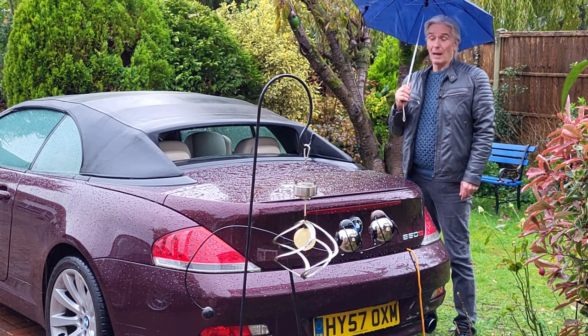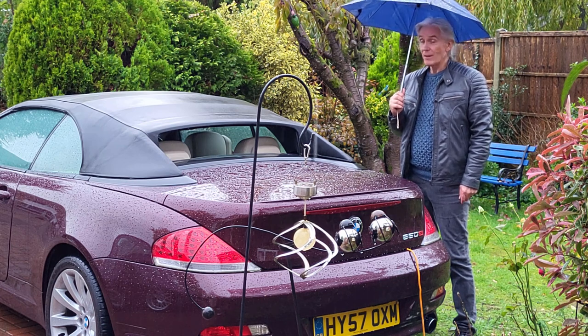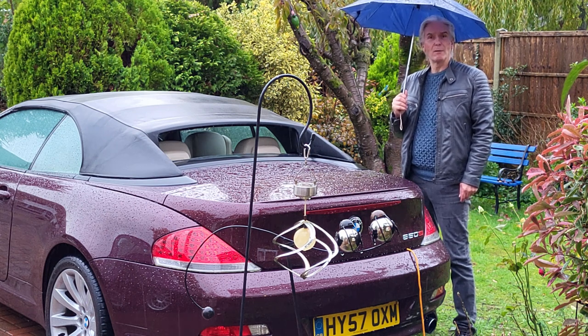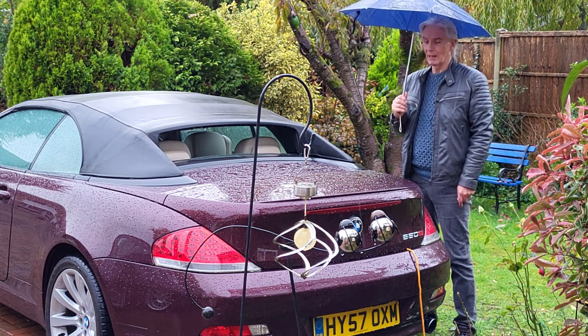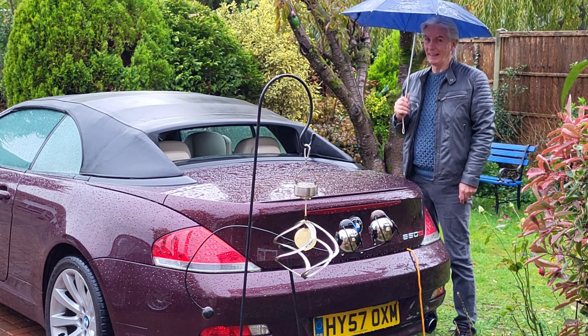Hello and welcome to Tim's BMW repairs and information. It's heaving down with rain and that rear window isn't closing. The little red light is flashing between the two buttons. We're filling up with water quick, and you can't get that rear window closed with the stupid crank tool that BMW give you — don't even bother trying, you might get it down but it won't go back up.